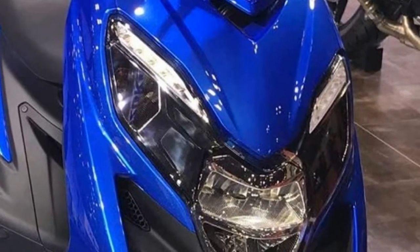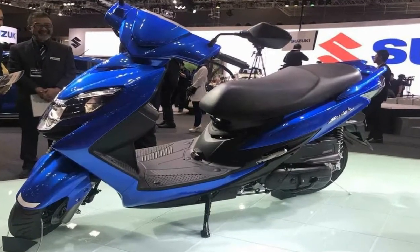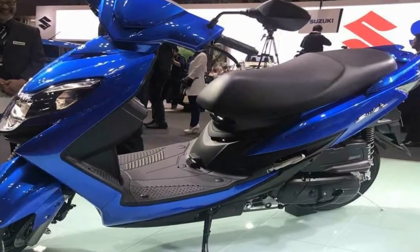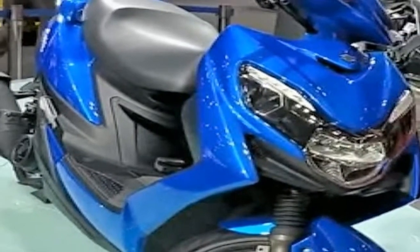The scooter also gets a body-colored grab handle and boasts black cladding on some of the lower sections, which also incorporate the pillion foot pegs seamlessly. The concept gets 10-inch alloy wheels wrapped in chunky 120-section rubber. The flare air intakes on the handlebar add to the sporty look.